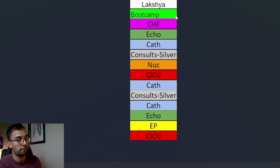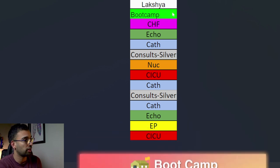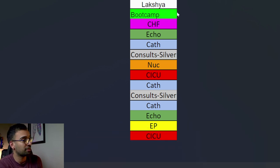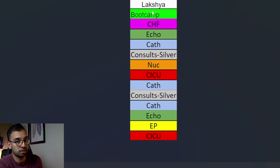I started my fellowship with a month of boot camp - kind of like an introduction to being a cardiology fellow. I didn't actually do very much of it because I had my daughter about two weeks into the start of fellowship. So I did as much of the boot camp as I could and took the rest as paternity leave. Then I came back in the middle of a heart failure rotation, which is very consult heavy.